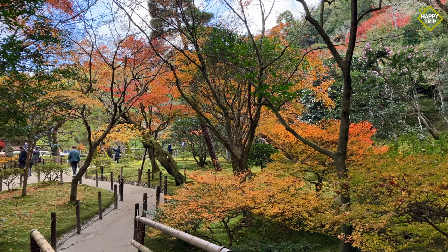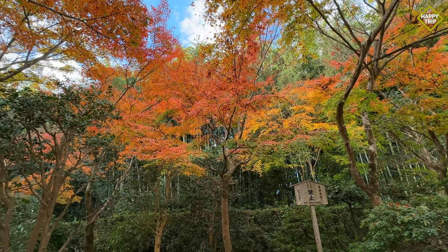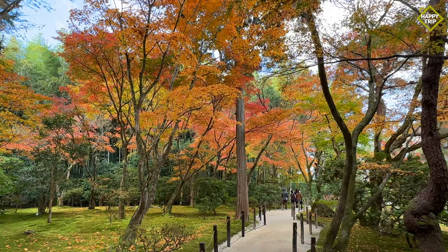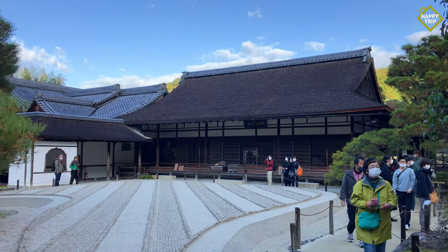Visitors will find wooded grounds and a beautiful Japanese garden surrounding the temple, which is especially beautiful during the autumn season. Another interesting feature is the dry garden, known as the Sea of Silver Sand, with sand formations meant to accentuate the beauty of the moon.